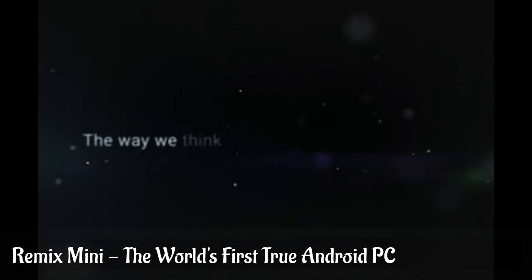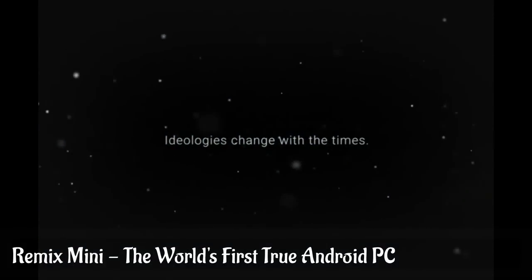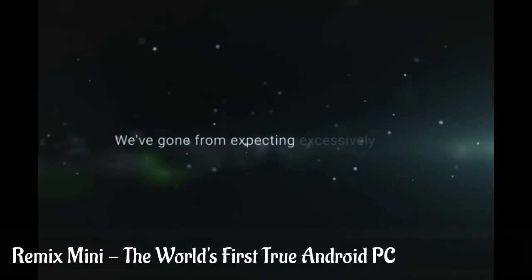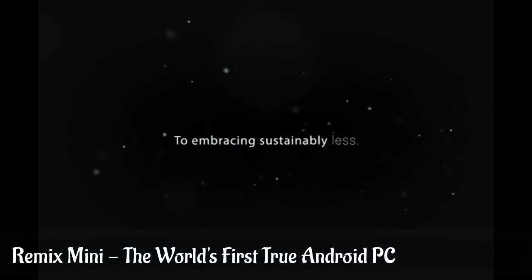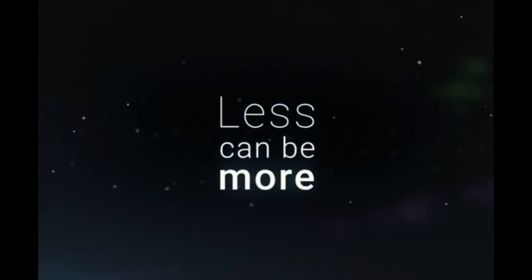The way we think reflects the world we live in. Ideologies change with the times. In the past few decades, a thought evolution has happened. We've gone from expecting excessively more to embracing sustainably less. At Giant Technology, we're innovating the next evolutionary leap in personal computing that embodies less can be more.